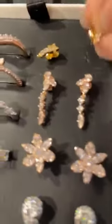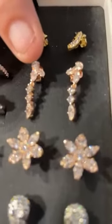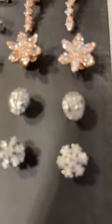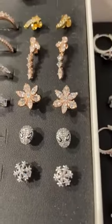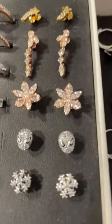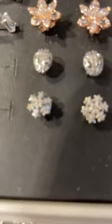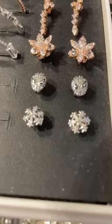Then we have the 14-carat rose gold plated herbarium cluster earrings, and they are $125. Very pretty. Then we have another pair — these look like snowflakes to me, but they are also an herbarium cluster, 14-carat rose gold plated studs for $125. Then we have Marvel's Spider-Man earrings, they're $70 and very cute.